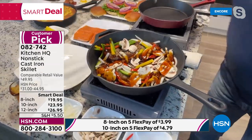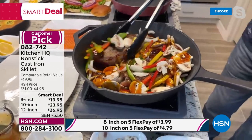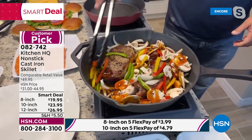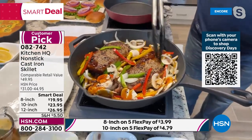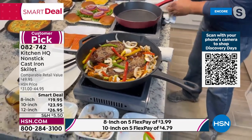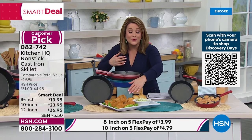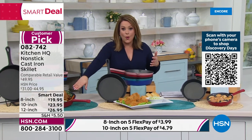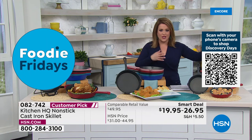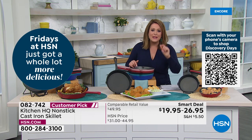This is a first-ever price — what HSN calls a Smart Deal. The 8-inch is $19.95, the 10-inch $23.95, the 12-inch $26.95. On Flex Pay: the 8-inch is a $4 Flex Pay, the 10-inch $4.79, and the 12-inch just $5.39 — any debit or credit card. Whether it's cornbread, biscuits, frying chicken the way grandma used to, or making a whole dinner in one pan — oven safe up to 550 degrees, works on all stovetops, and cleanup is a breeze.